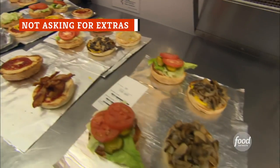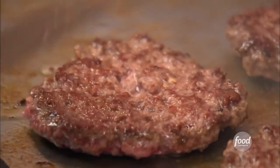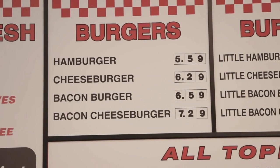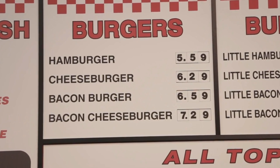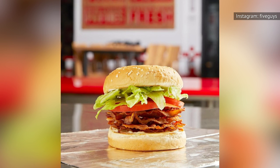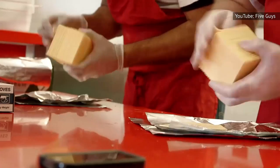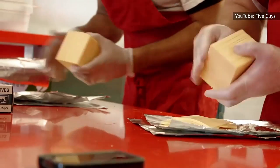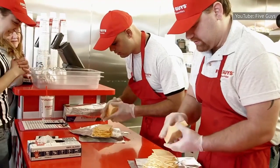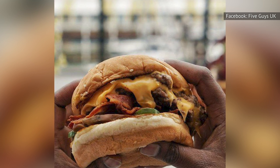Five Guys might be more expensive than much of the competition, but that's all the more reason to maximize your dollar and get all the freebies you can. There are two add-ons that you won't see on the free menu: bacon and extra cheese. They charge for those items by changing your base order to a cheeseburger or bacon cheeseburger, both slightly more expensive. But what they don't advertise is that once you're paying for these add-ons, you don't have to settle for the standard amount. You can ask for extra bacon and/or cheese without paying a single cent more. It won't help your health goals, but it will absolutely make every burger you order ten times better.